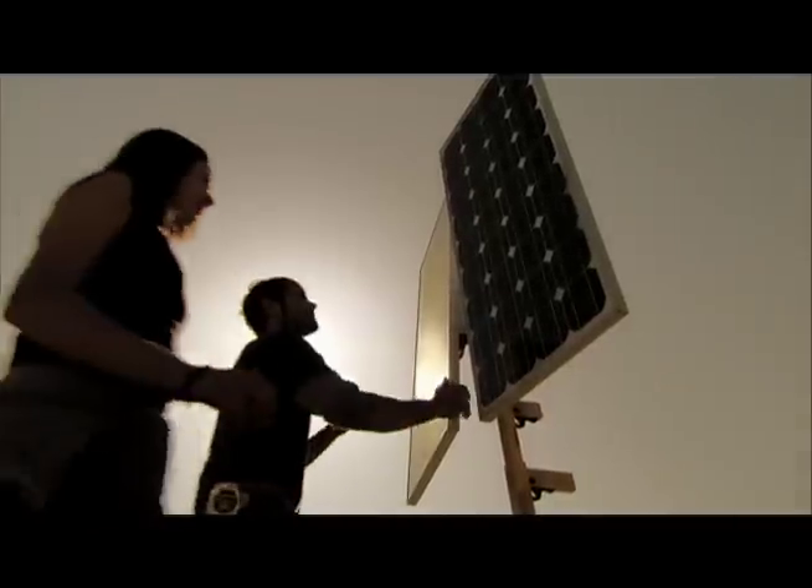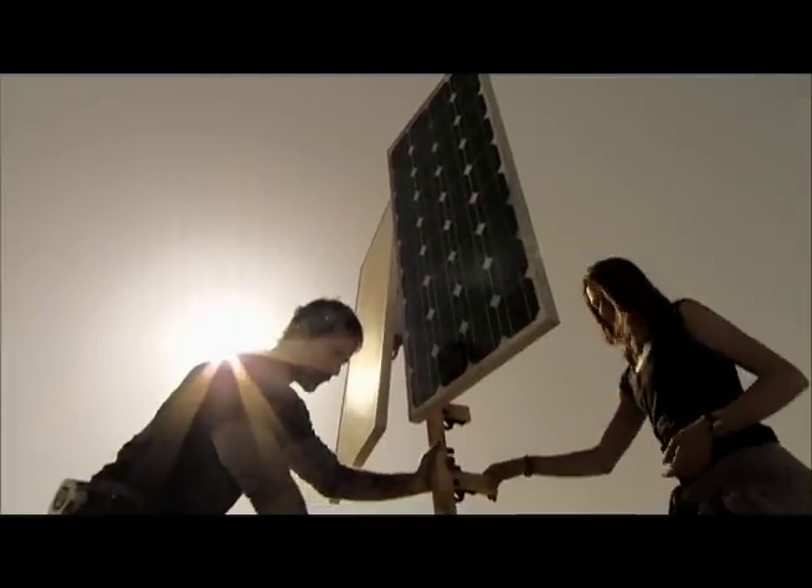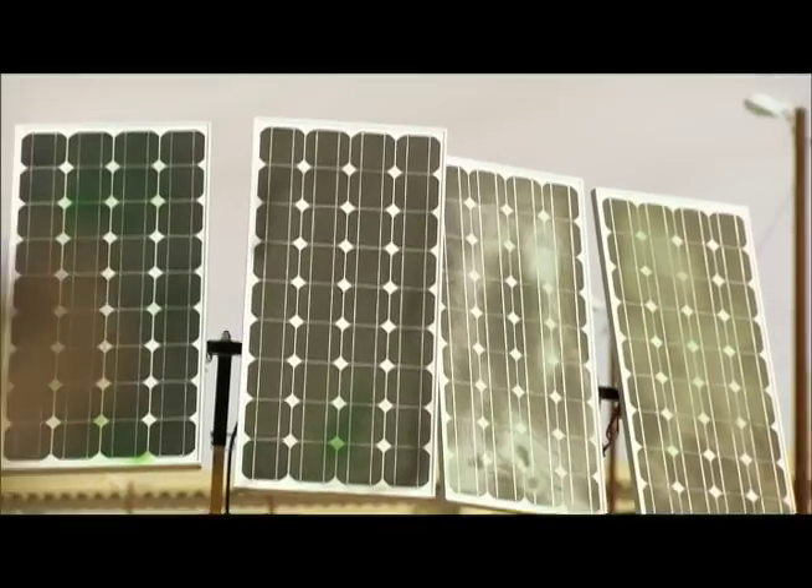Solar panels are used to power warning lights on railways and highways. They don't need to be attached to the electricity grid and they last for years. In fact, that's exactly what we need. On the bottom — we need to take this whole thing.